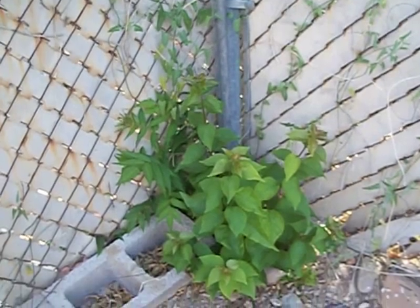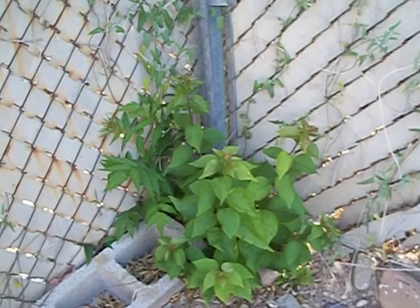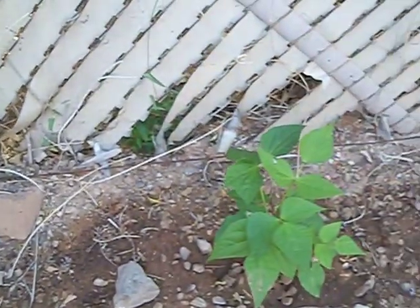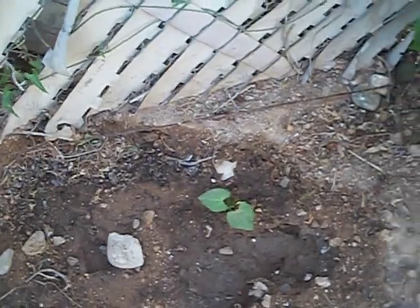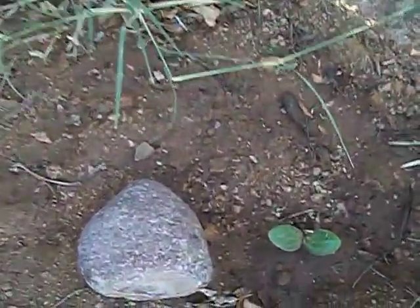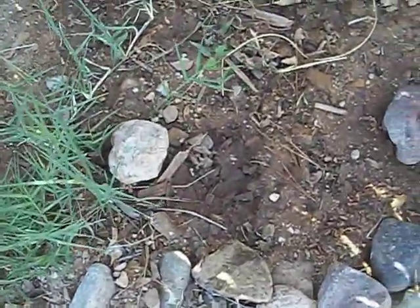My bougainvillea died because it got cold — I cut it down all the way to the ground, and now it's back. These are my beans; more beans along the side of the fence. There's another bougainvillea I did the same thing to. This zucchini is coming up and there should be more in here but it hasn't come out yet.